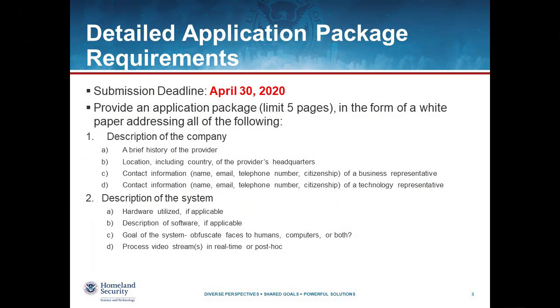We will open up applications where companies, researchers, or others developing these types of technologies can submit them and have them evaluated by the government. The application will be roughly about five pages long. There is no formal format — we just ask that you cover this in the form of a white paper, but that you include specific information. We're looking for high-level information about your company or organization, what you've been doing and working on, where you're located, what you're working on, and business points of contact.